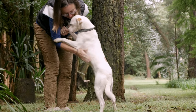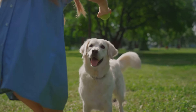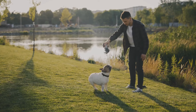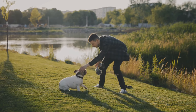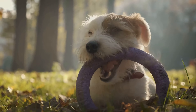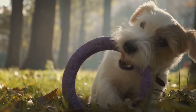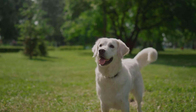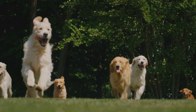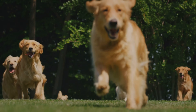Did you know that nearly 60% of dogs in the U.S. are overweight or obese? The right supplements can help keep your furry friend healthy and happy. We all want our dogs to live long, happy, and healthy lives. Our furry friends are more than just pets — they are family members who bring joy, companionship, and unconditional love into our lives. Ensuring their well-being is a top priority for any responsible pet owner. Here are the top five essential supplements that can help keep your furry friend in top shape, whether you have a young pup or a senior dog.